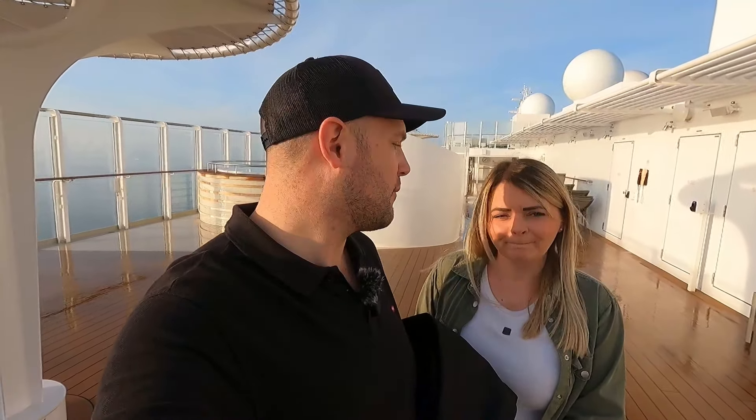It took us about a day to get our bearings — we got lost before. We have a forward-facing cabin and accidentally went to the back. The numbers get bigger as you go, and there's an odd side and an even side — even side is starboard and odd side is port. You can still get lost even when you think you know your way around the ship.